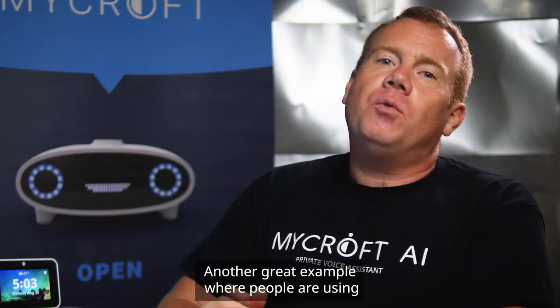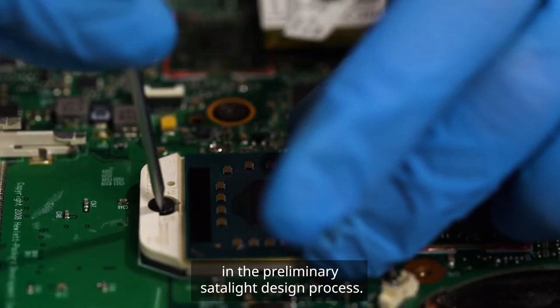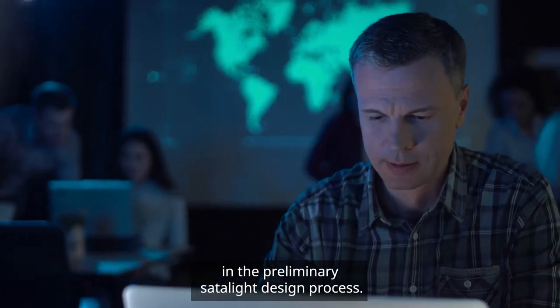Another great example of where people are using the Mycroft software stack in important ways is NASA. We recently completed an SBIR in partnership with Texas A&M University and NASA to use voice assistant technology in the preliminary satellite design process.